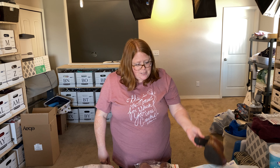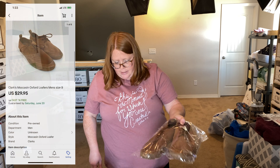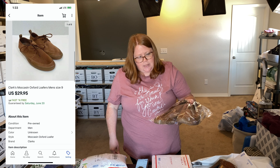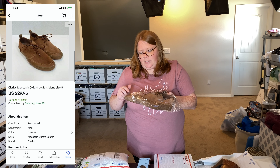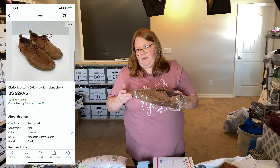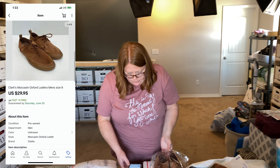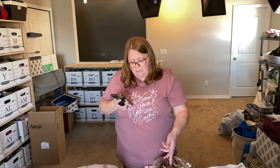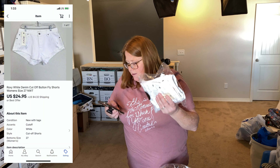Even though these took about six months to sell, I'd still pick them up again. Next up is Clarks men's moccasins — I have $7 into these and they sold for $29.95 with free shipping via an offer I sent. I had listed them at $39.95 but wanted to move them. They fit in a padded flat rate, which is why I was comfortable lowering the price. They're going to Puerto Rico, which would have been $12–$13 to ship otherwise.